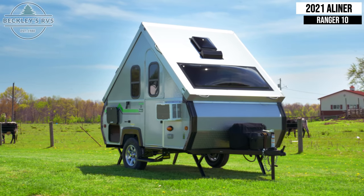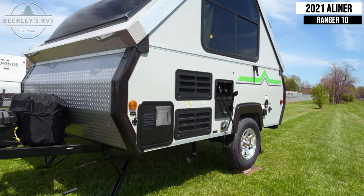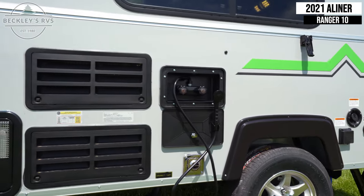This A-Liner Ranger 10 is available to rent today at Beckley's RVs. This unit is solar ready with a hookup located on the front driver side of the unit.